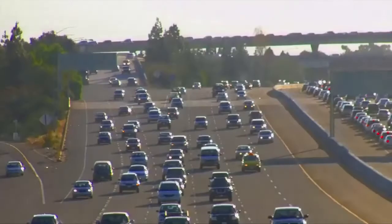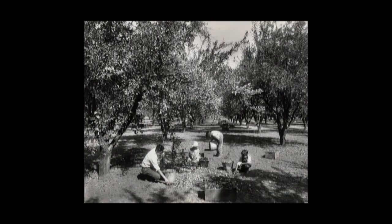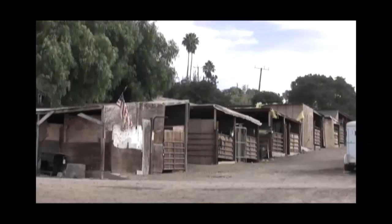Considered the center of the tech universe today, Silicon Valley is thought of as being some big industrial complex, grinding out computer chips and software. But it used to be a lush agrarian area called the Valley of Heart's Delight, teeming with orchards, farms, ranches, and fruit packing plants. It was one of the largest suppliers of produce in the United States.